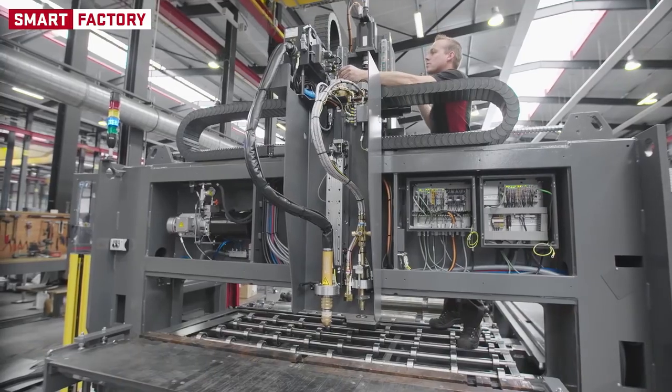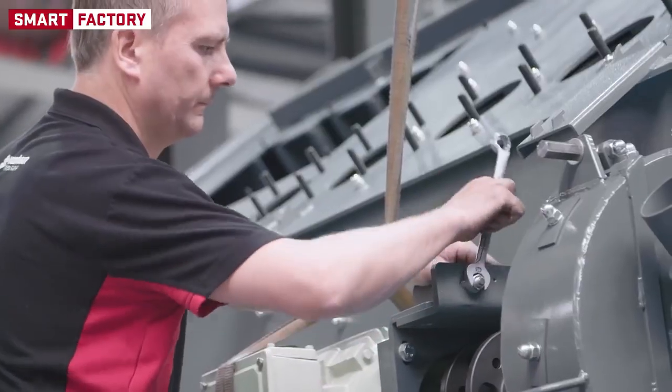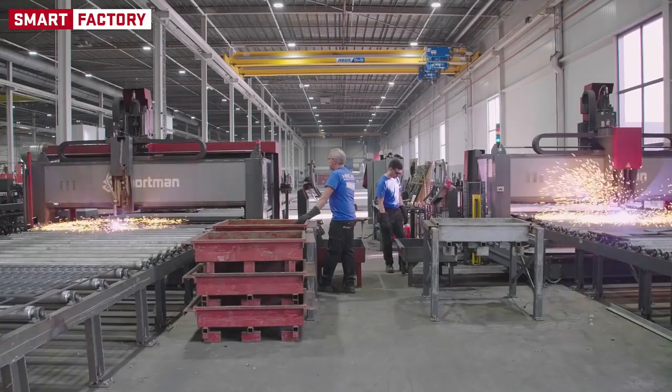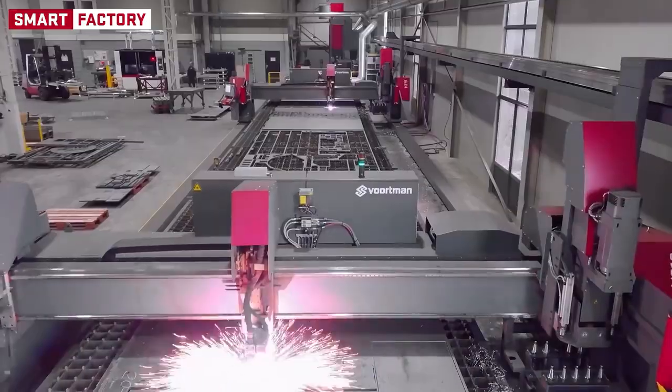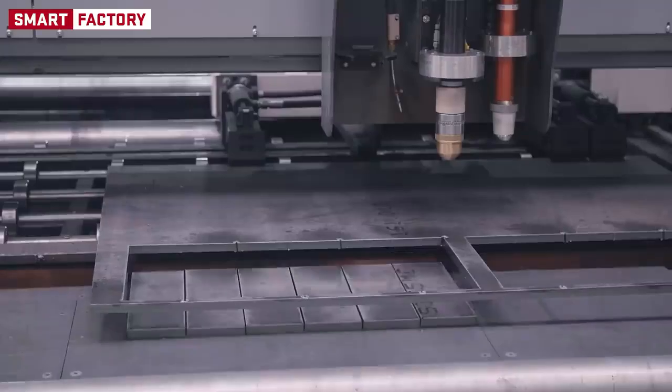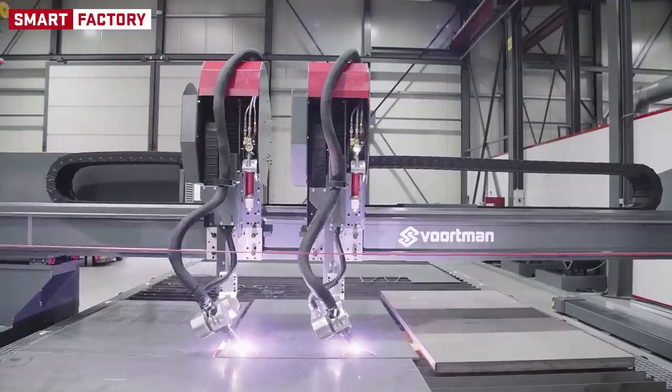Wortmann Steel Machinery is a leading supplier of state-of-the-art CNC-controlled machinery for steel beam and plate processing industries. We have a multi-system approach to our automation, where all systems in the production line connect to one another to boost your efficiency and output.